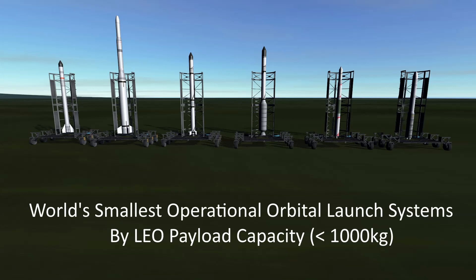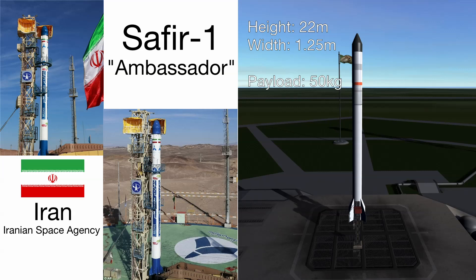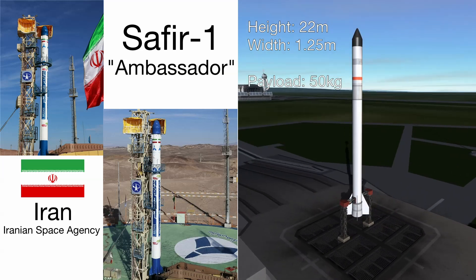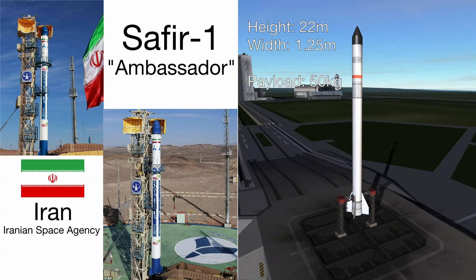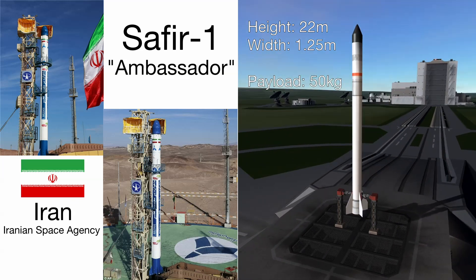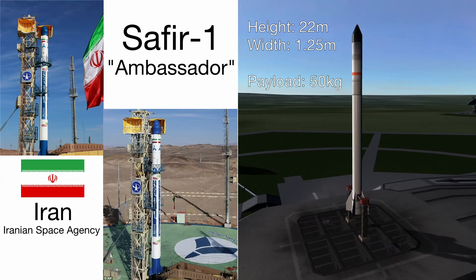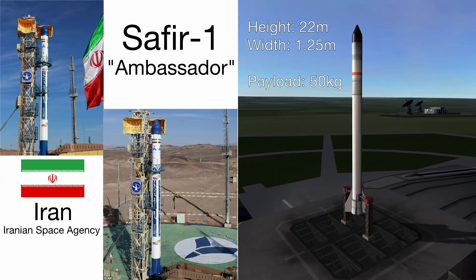This isn't a history lesson — this is what's happening in the world today. So we're talking about currently operating vehicles by any country under 1000 kilograms to low earth orbit payload capacity. First up, with a tiny but still very respectable 50 kilograms payload capacity, is Iran's Safir, which is Persian for ambassador. Little information is known about this rocket family, but we do know that it's had about four or five out of seven successful launches — it kind of varies from sources.